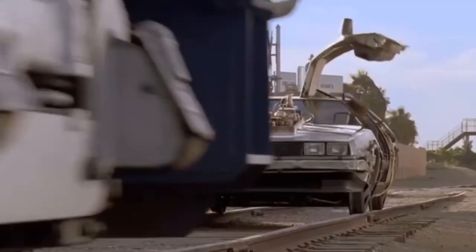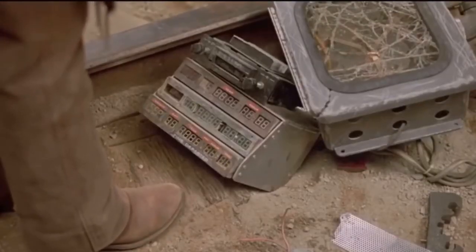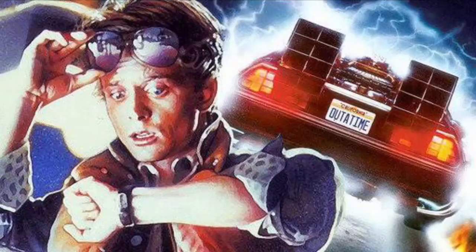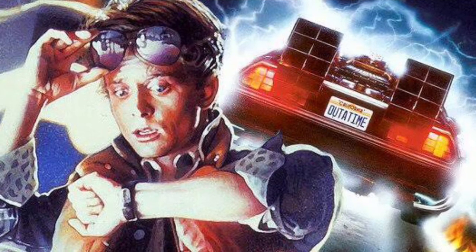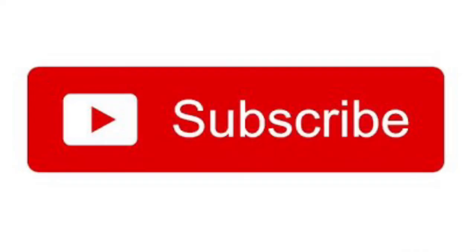But thankfully, at the end of Back to the Future Part 3, they destroyed the time machine, so there's no hope of traveling back in time in the future. Thank you so much for watching this video. I know it was confusing, but that's probably the best explanation for how Back to the Future timelines and time travel could work. Make sure to subscribe to the channel and give this video a big thumbs up, and I'll see you next Friday. Have a good day.